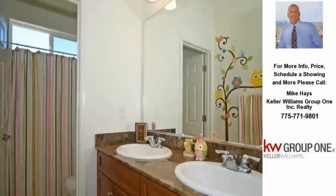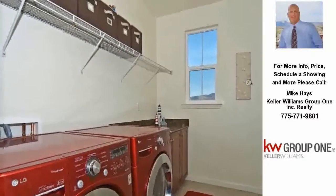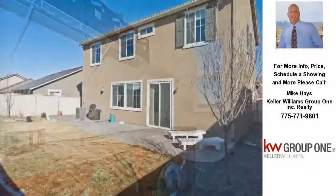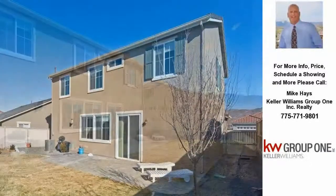Kick off your summer with an outdoor celebration and enjoy inviting sunsets while barbecuing in the backyard. For more information, contact Mike Hayes at Keller Williams Group One Realty in Reno, Nevada.